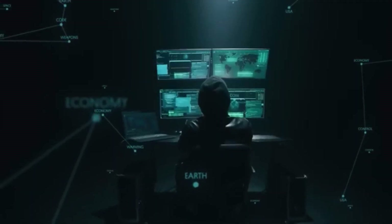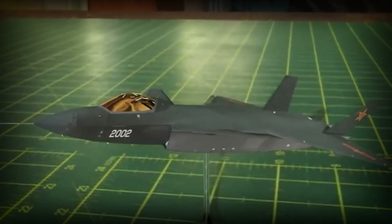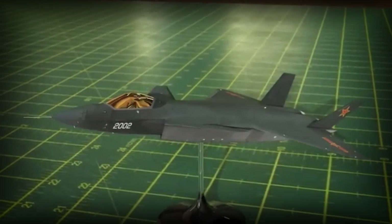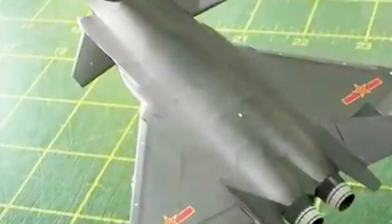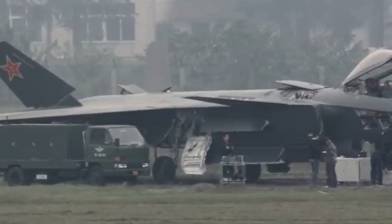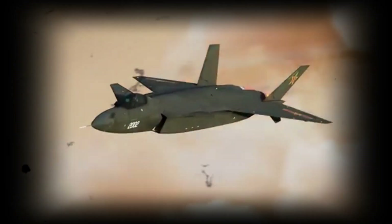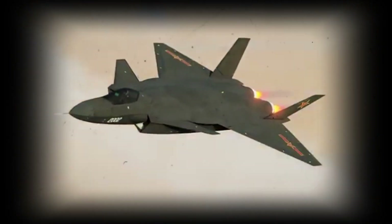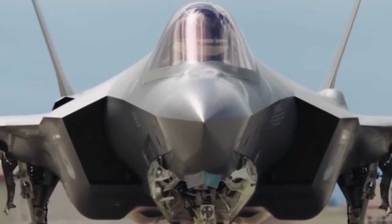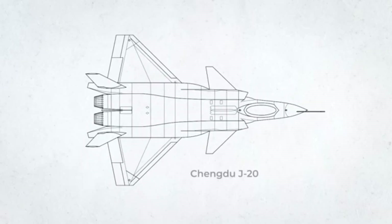China has not only developed the airframe but pushed mass production. Independent open-source tallies and defense reporting indicate the J-20 fleet scaled rapidly through the early 2020s and into 2024–2025, becoming the largest single fifth-generation fleet fielded by any nation outside the United States. These numbers matter: a numerically large stealth fleet can complicate adversary planning and create sustained coverage and presence.